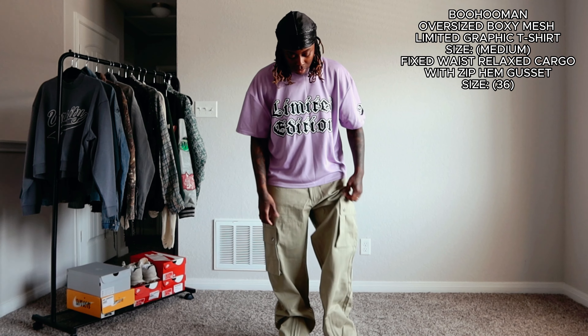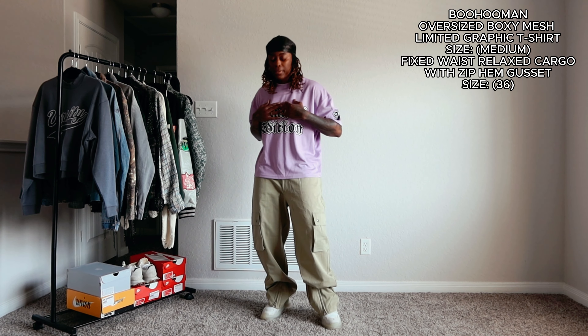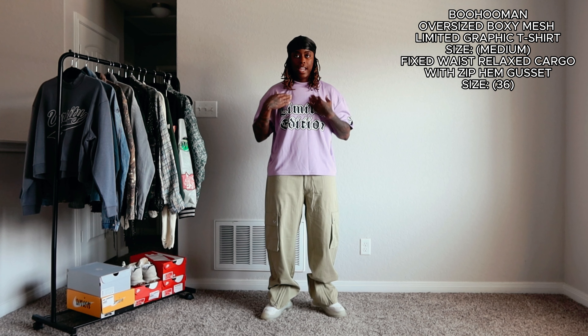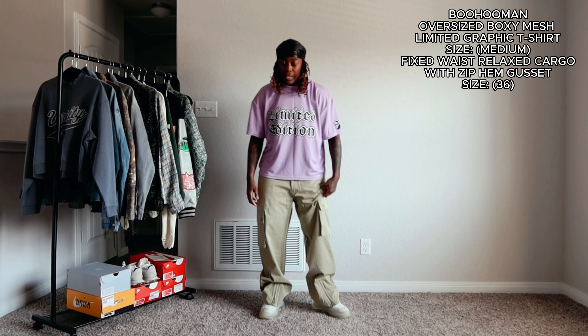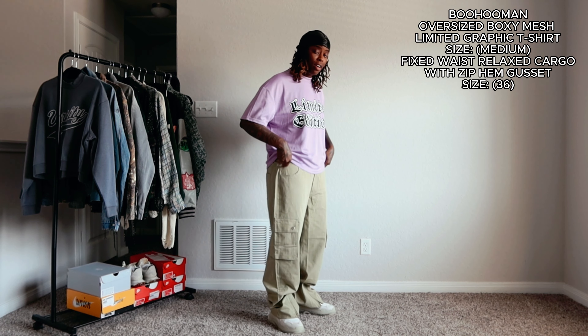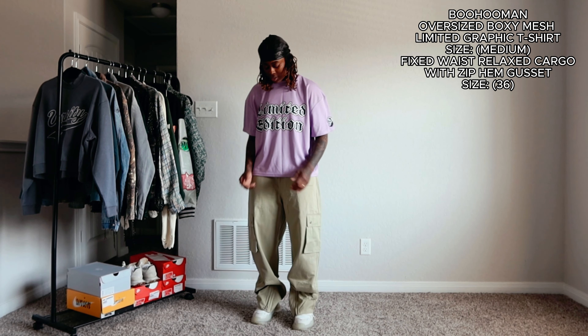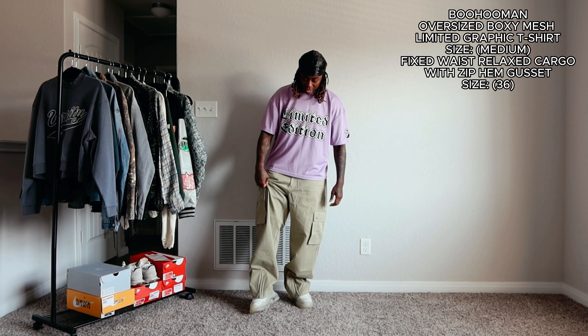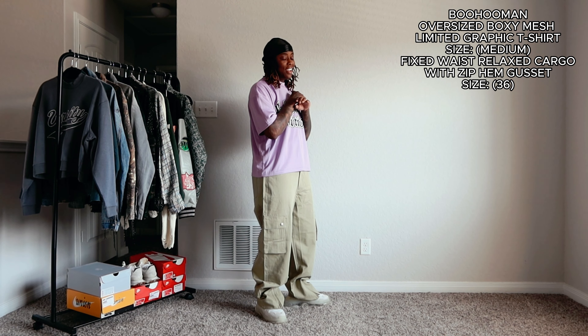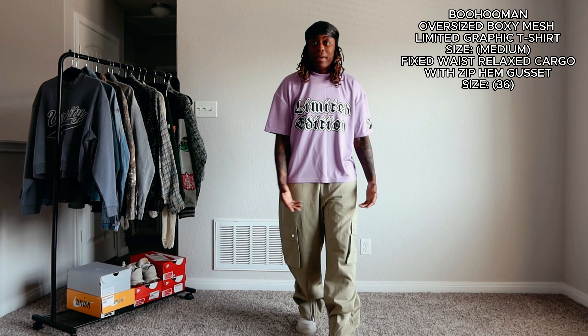This outfit right here is all from BooHoo Man. The shirt is a medium — I'm gonna put the size and name of the shirt up on screen so you can see it. The pant size is a 36; they are a little baggy, which is exactly how I wanted them. I'm wearing a pair of Balenciagas with this, and I absolutely love how this look looks. Here's an outfit idea for you guys.